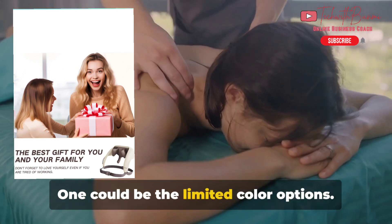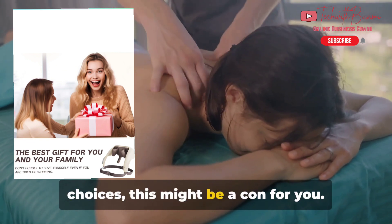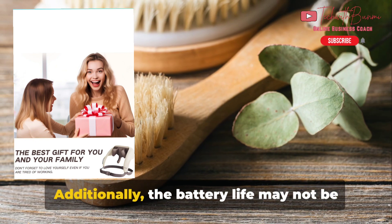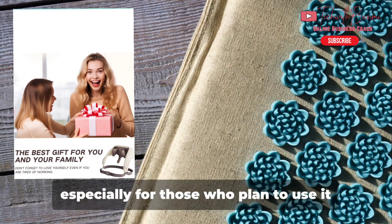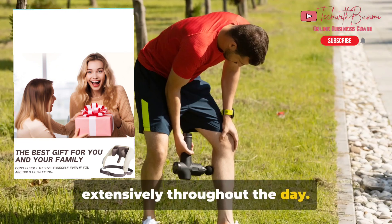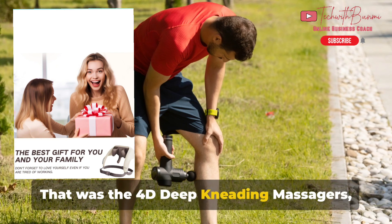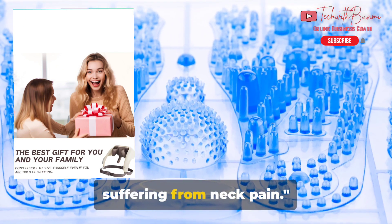One potential con could be the limited color options — if you like a variety of choices, this might be a downside. Additionally, the battery life may not be as long-lasting as some would prefer, especially for those who plan to use it extensively throughout the day. That was the 4D Deep Kneading Massager, a versatile and powerful option for those suffering from neck pain.